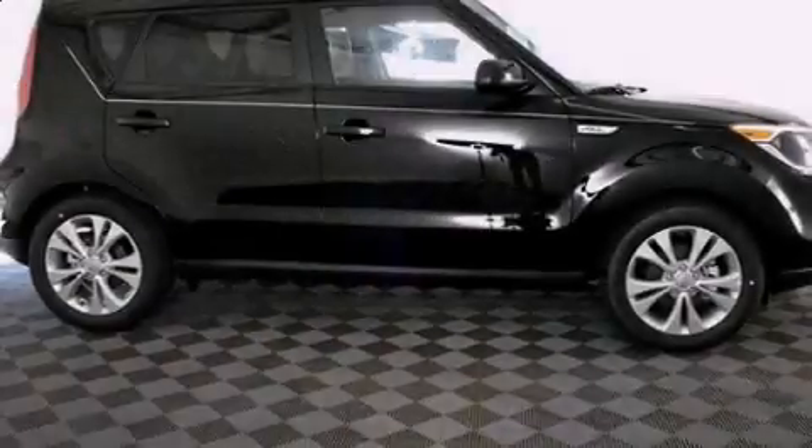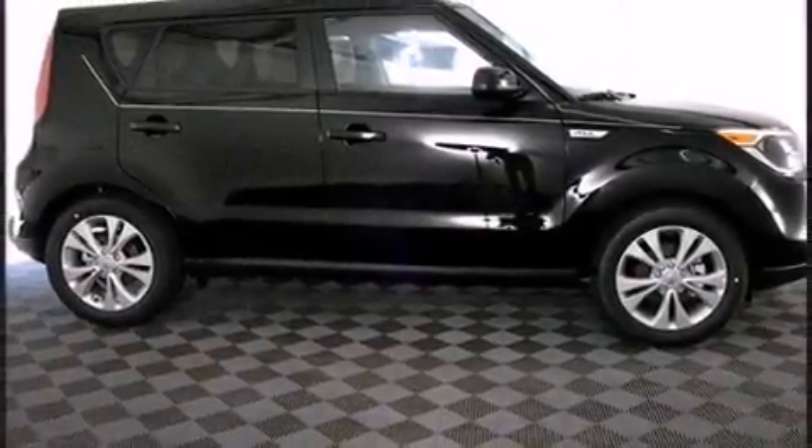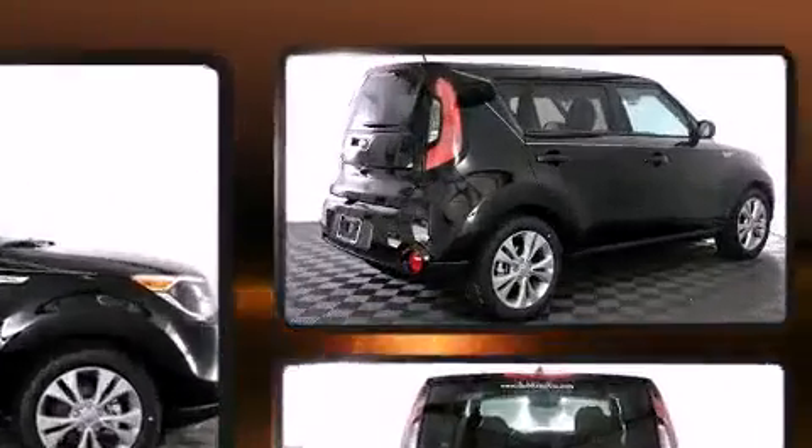Introducing the 2016 Kia Soul. This four-door, five-passenger hatchback is ready to drive off the showroom floor.